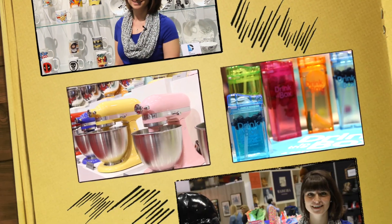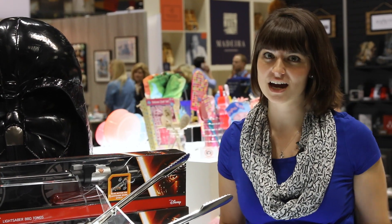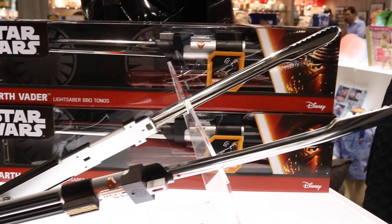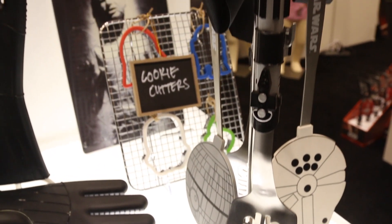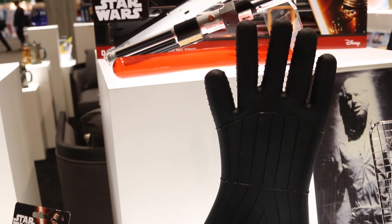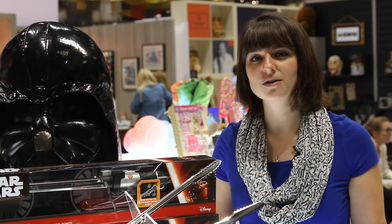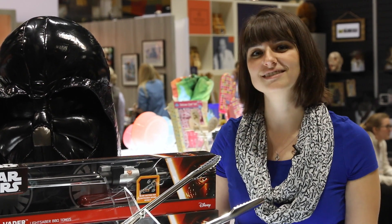We're here at the Underground Toys and Home booth and they have a ton of really cool Star Wars stuff out here. As you can see, we have lightsaber tongs and we have a bunch of different spatulas and gloves. So basically the dark side is taking over your kitchen and your grilling. All of this stuff would be really great for the summer, great for grilling. Put some Star Wars fandom into your kitchen. Super cool.